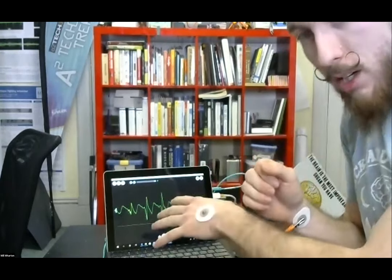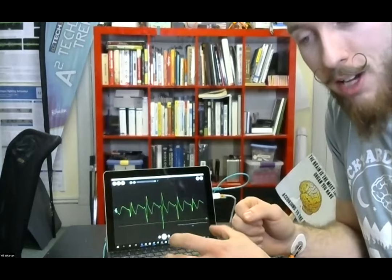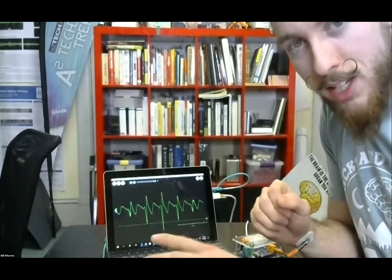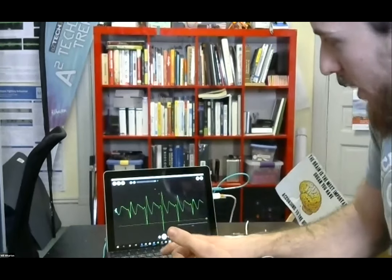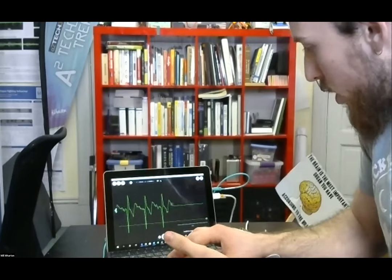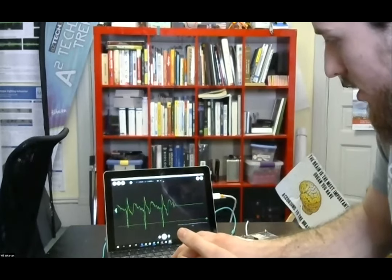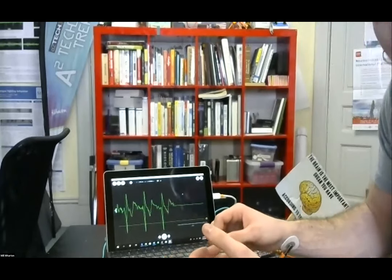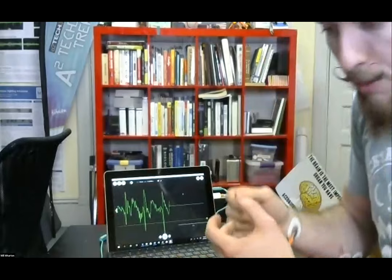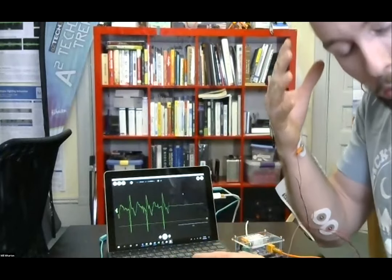The software on screen is a free software we offer called Spike Recorder, available on just about any classroom device — Mac, PC, Android, and even Chromebooks have accessibility with our software. It's totally free to download and accessible with all of our different tools. This is a way that we can start to introduce students to how their nervous system is an electrical system. We can study the heart rate with a very simple EKG, an electrocardiogram, and introduce students to the way that their brain controls the rest of their body and nervous system.